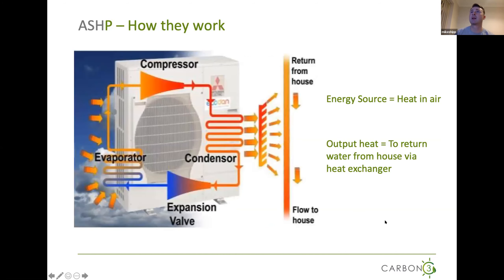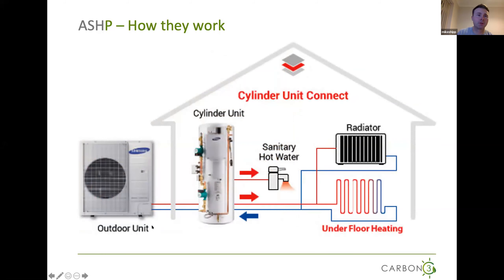Air source heat pumps are quite simple — it's not a new technology as such. Basically, energy from the air is taken into an evaporator, and we're using a compressor to push the heat from the air up to around about 35 to 40 degrees temperature, which we then distribute out via standard methods of heat transfer — radiators, underfloor heating, and hot water cylinders.